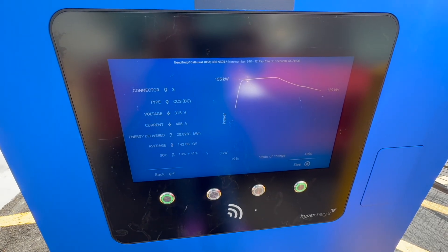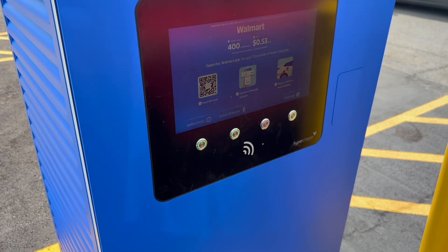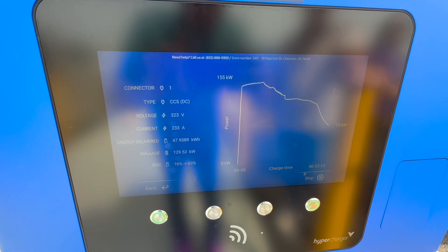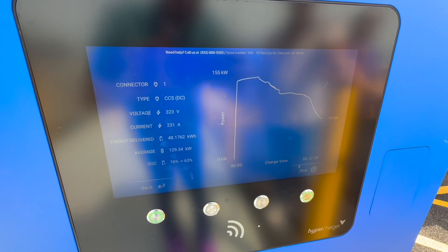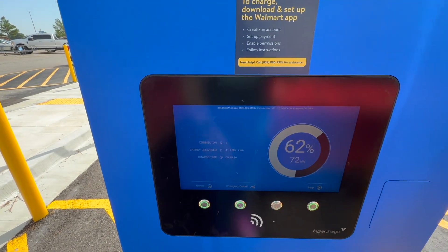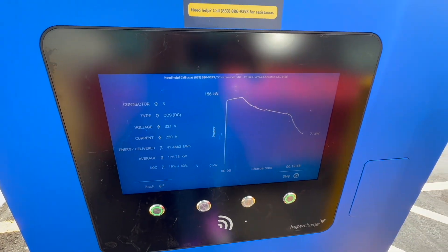We're about 22 minutes into this charge session, and on Don's vehicle running the AC, he's begun to dip pretty hard. It's not terrible yet, but remember today is low eighties — not too bad, but he's down to 75 kilowatts. My vehicle should be at a similar state of charge, so let's go see what's going on there. Not running AC, at 62%. I've dipped to about the same rate — 71 kilowatts at 62%. So Don, we might be onto something. The update you have might be helping.